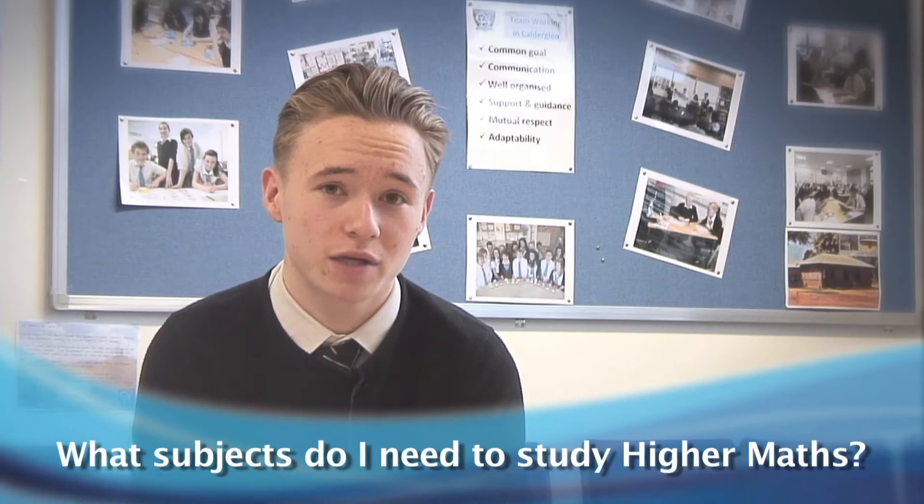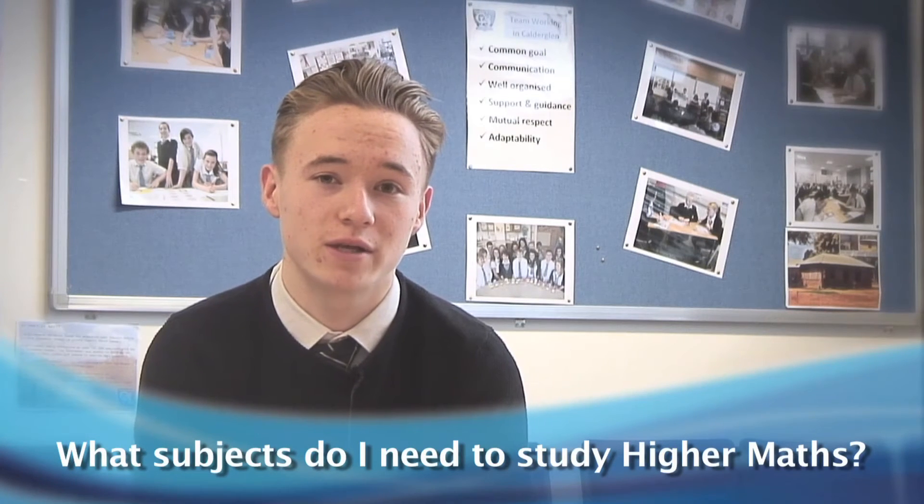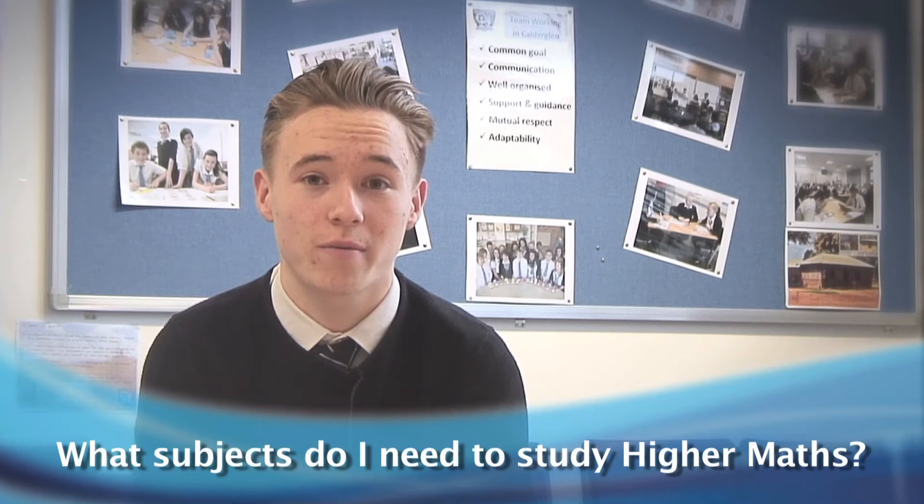To study Higher Maths you just need a pass at National 5. However, if you get a C you might struggle with the workload because it's quite a big jump. Candidates with an A or B pass should be able to cope with Higher Maths and get a good pass.